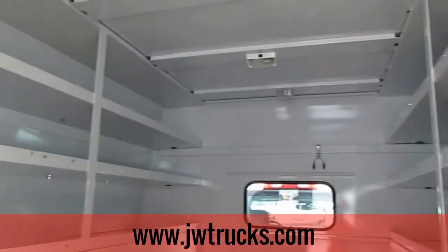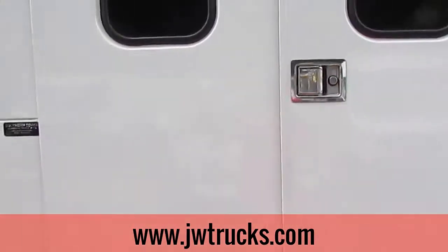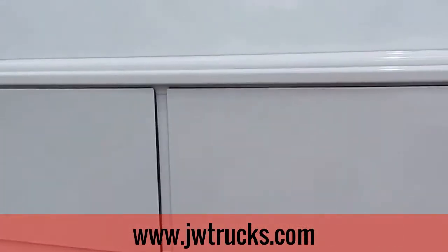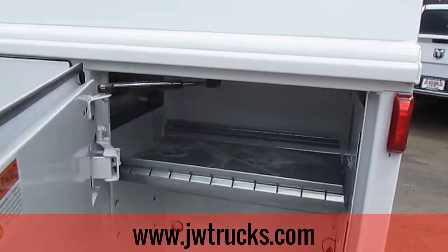Huge KUV body in the back. Storage shelves. It has about a 5-foot roof. Panels on the sides have shelves and tool containers. This truck is super clean.